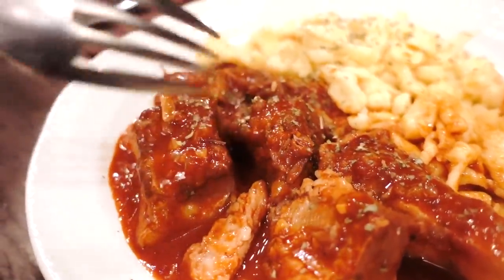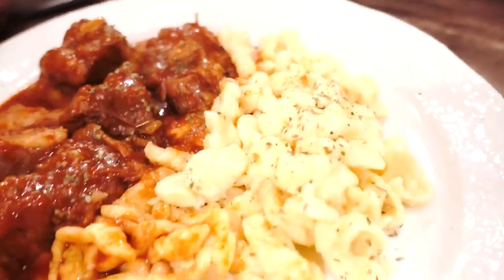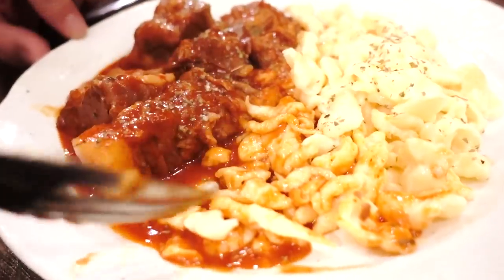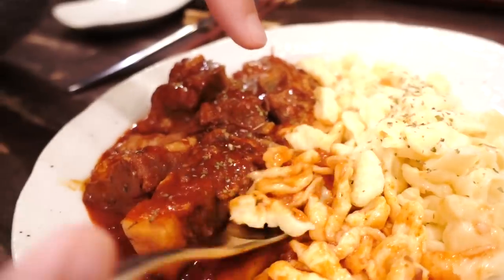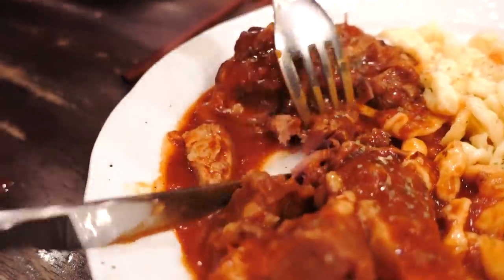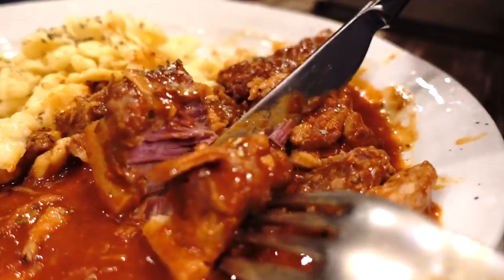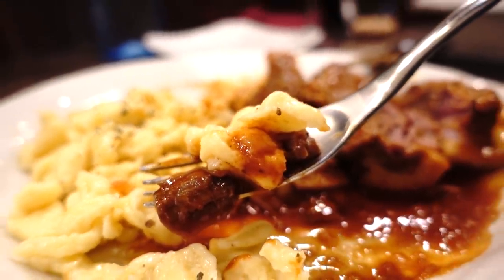This looks like huge chunks of pork in this stew. It looks like something I've had in Germany before — I think it was called Spätzle. I'm going to try some of this pasta. It tastes almost exactly like the ones I had in Germany. The texture is different from Italian pasta — it's a bit more grainy — and it goes really well with the sauce. The pork is so tender, like melt-in-your-mouth tender. I can definitely taste the paprika. That sauce is so flavorful, full of spices that are so unfamiliar to me.